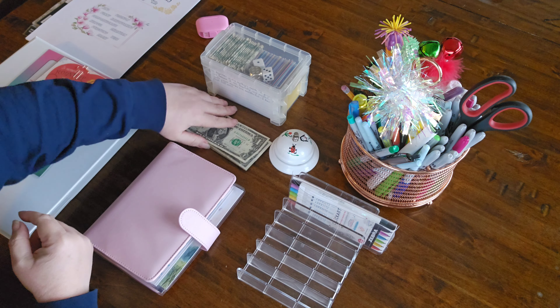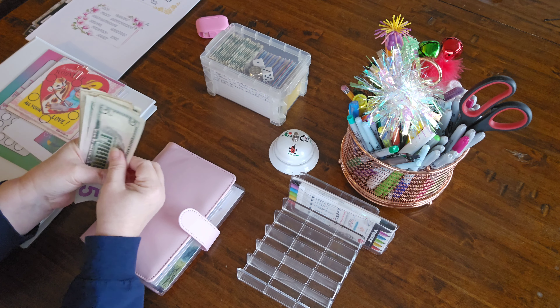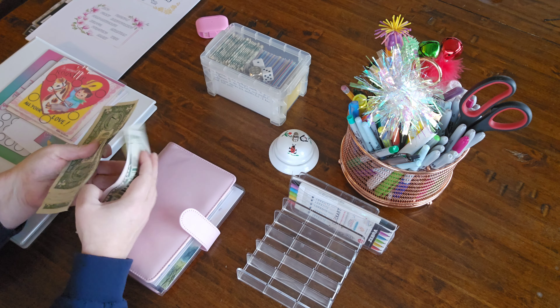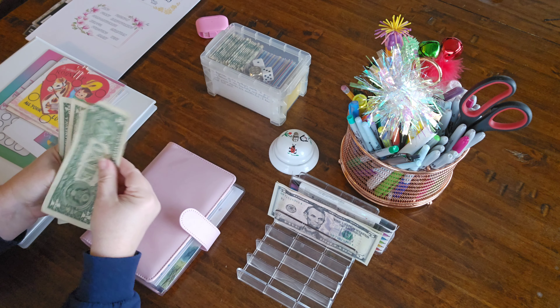First things first, let's count and see how much money we got. Five, ten — I don't know if this is all in order — yep, it's just a very short challenge today. There's 10, 11, 12, 13, 14, 15, 16, and 17. It's all wonky but that's all right, we'll fix it.